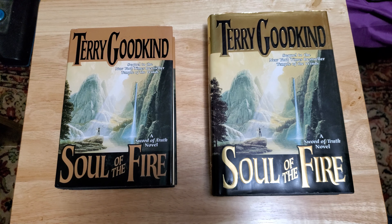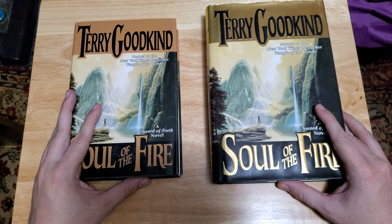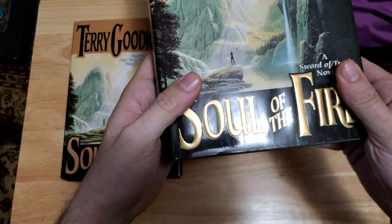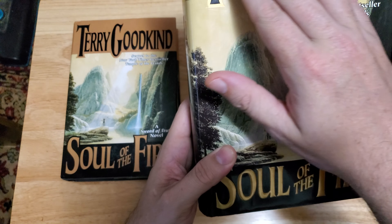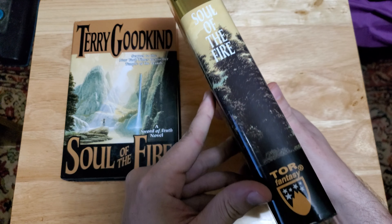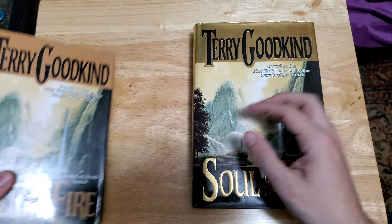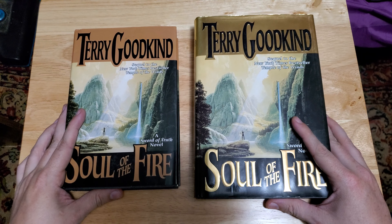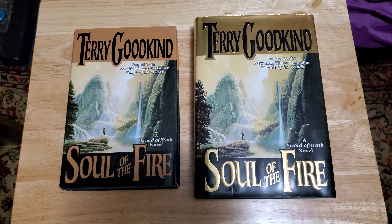What you can do is stick to listings online that only have photographs taken by the seller. If you do that, you're able to more easily distinguish some things. On this particular example, you can see this retail edition has raised lettering and it's actually kind of a metallic gold — it has a metallic sheen to it. Whereas on the book club edition, it's not raised and it's all flat. You can probably tell that even just by looking at the two books side by side.